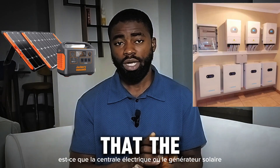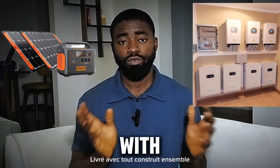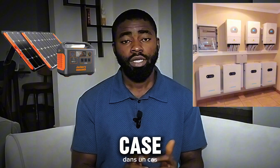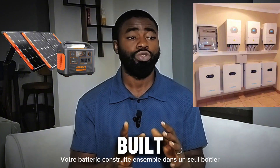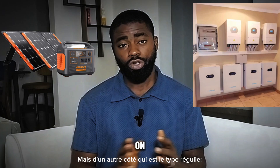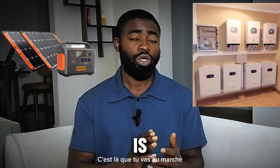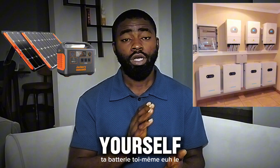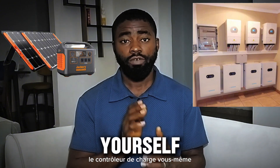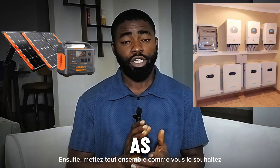Another difference is that the power station or solar generator comes with everything built together in one case — your charge controller, inverter, and battery are all built together in a single case. But with the regular type, you go to the market, source out your inverter yourself, your battery yourself, the charge controller yourself, then put everything together as you want.